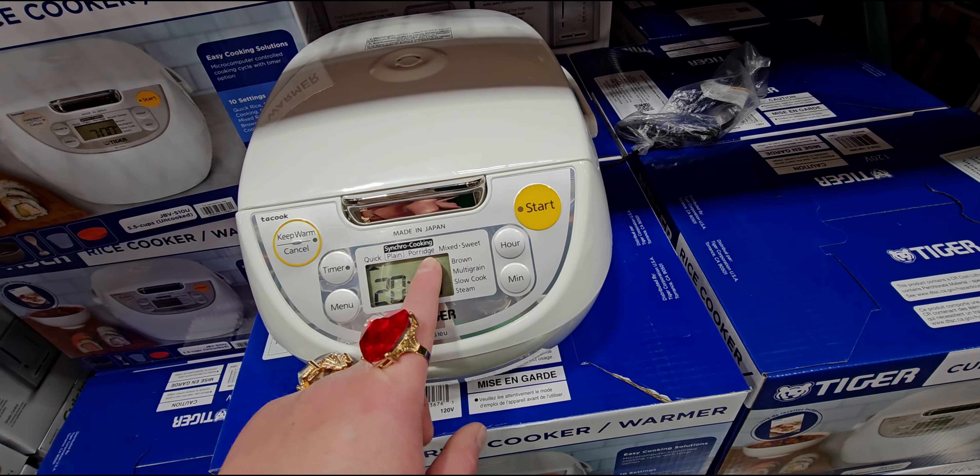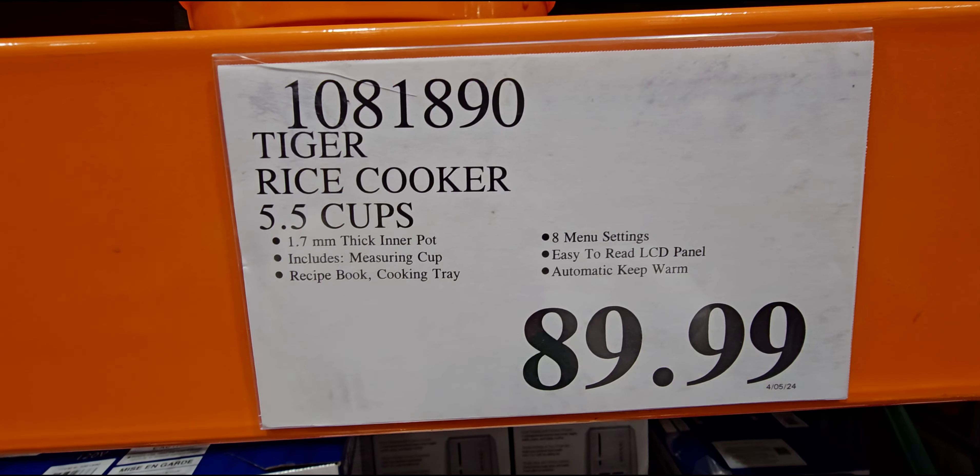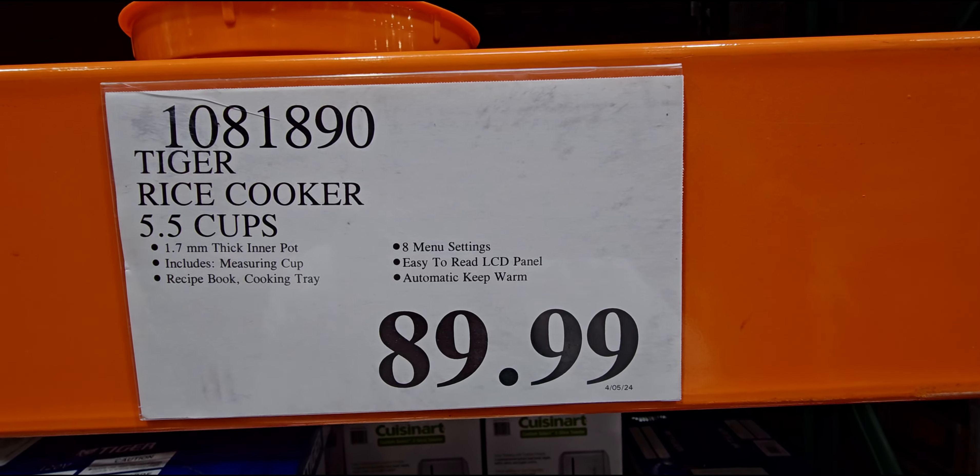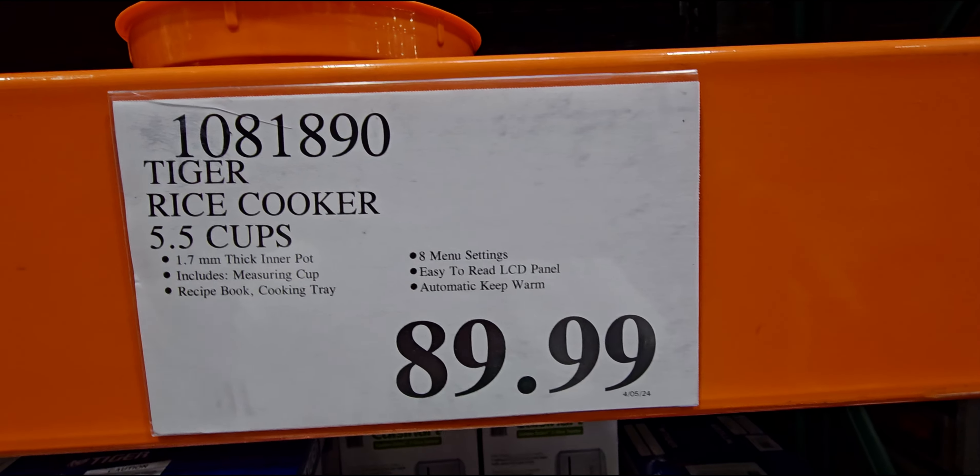They have this — $19.99 — and it's so heavy I can barely lift it up. It's made of marble, ideal for making guacamole, salsa, and grinding herbs and spices. I feel like that's a good value — this is super heavy, solid stone. Hand wash only, natural stone.